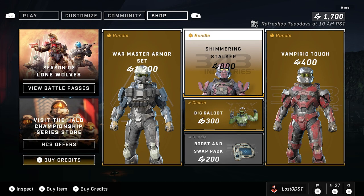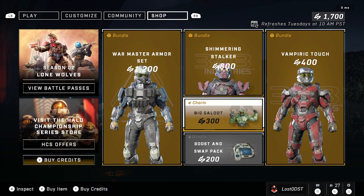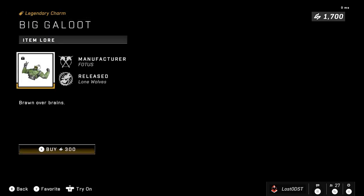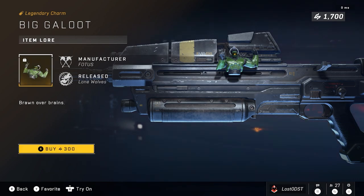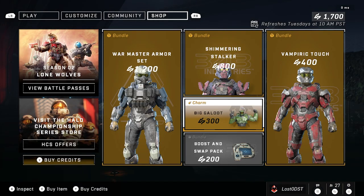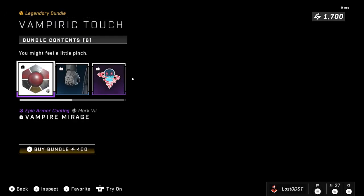Moving on, we've got Big Galoot, which I think is supposed to be a reference to some kind of meme. It's basically just a beefy Master Chief weapon charm for 300 credits — definitely overpriced, I don't think that's worth it at all.